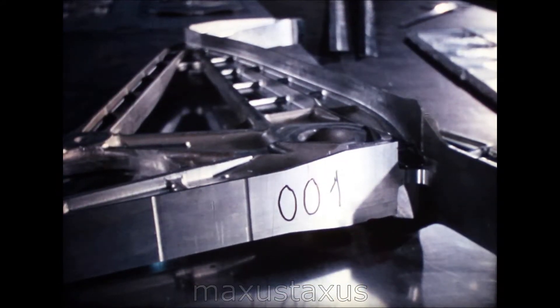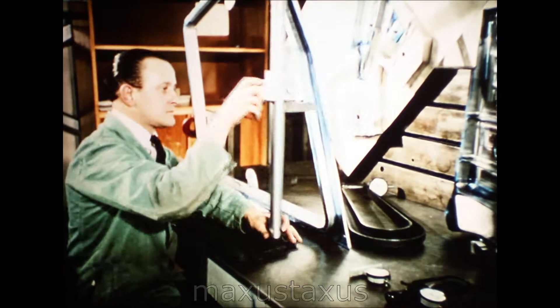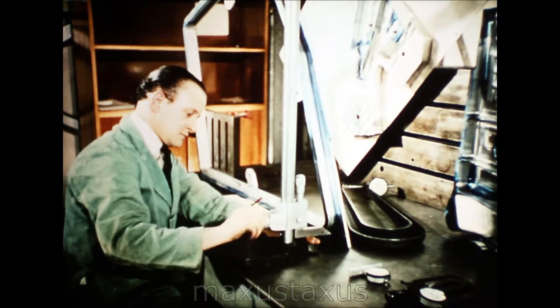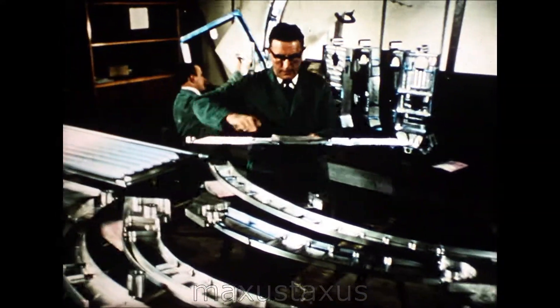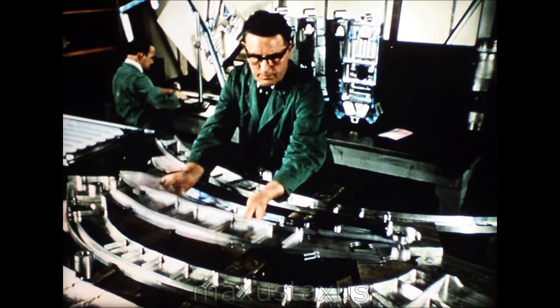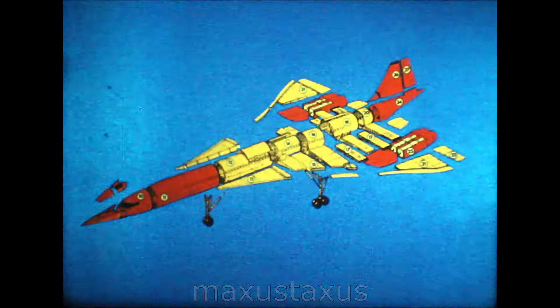In the factories of British Aircraft Corporation and Sud Aviation, production work on the two prototypes of Concorde, the world's first supersonic airliner, is well up to program. Much of the first stage of build — machining and fabrication of panels, webs, spars and other structural components — has been completed.